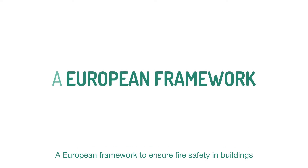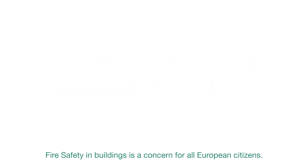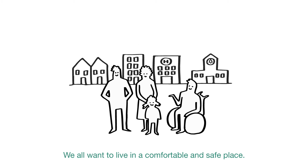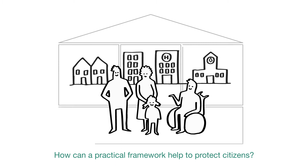A European Framework to Ensure Fire Safety in Buildings. Fire safety in buildings is a concern for all European citizens. We all want to live in a comfortable and safe place. How can a practical framework help to protect citizens?